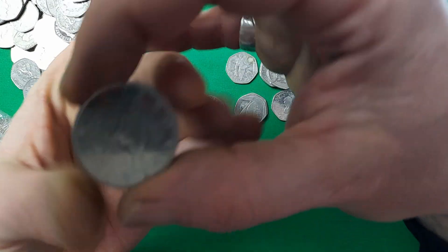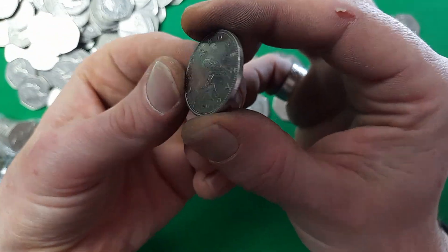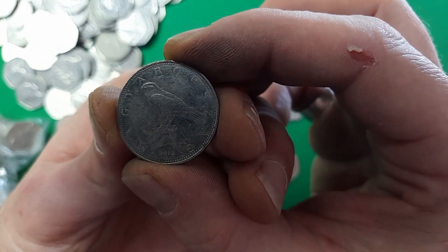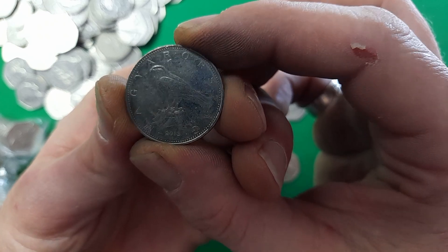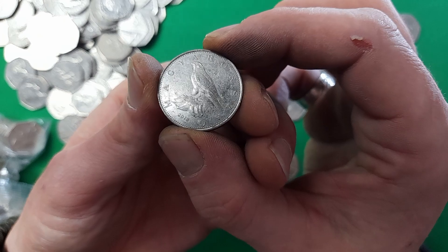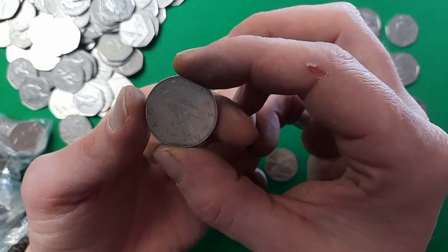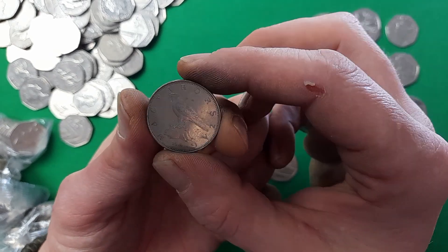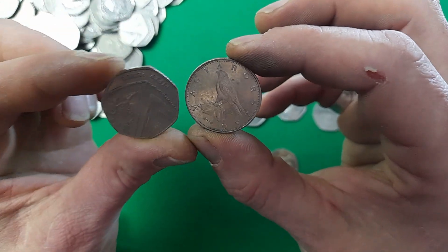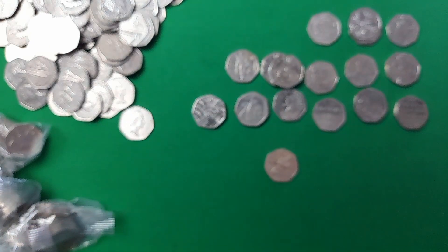Okay, what's this — very interesting find. It's a foreign 50p — looking at it, it seems to show a castle or a falcon. I'm stumped; I don't actually know what coin this is. So if anyone could head down to the comments and let me know if you're aware of what this foreign 50p is and where it's from, please do give us a little more information. Certainly something you wouldn't expect to find in a bag full of 50ps — very interesting find.